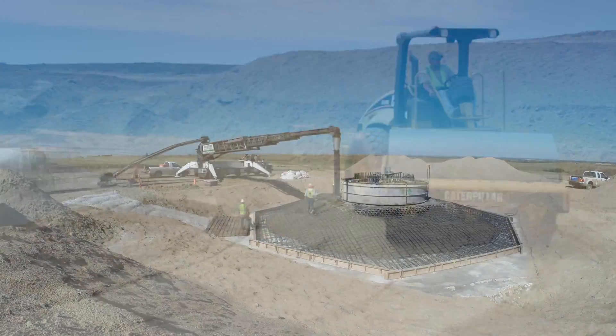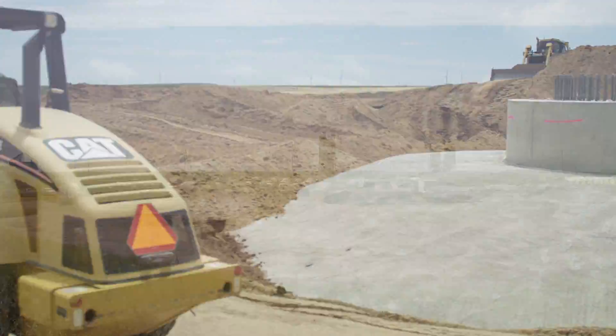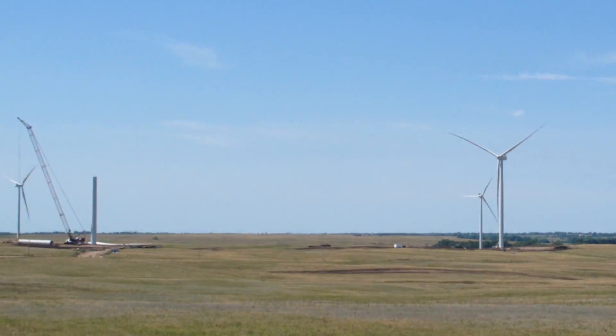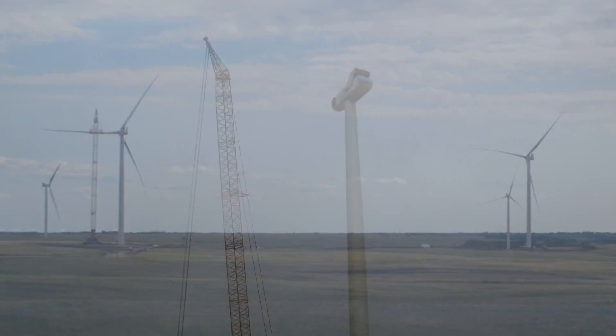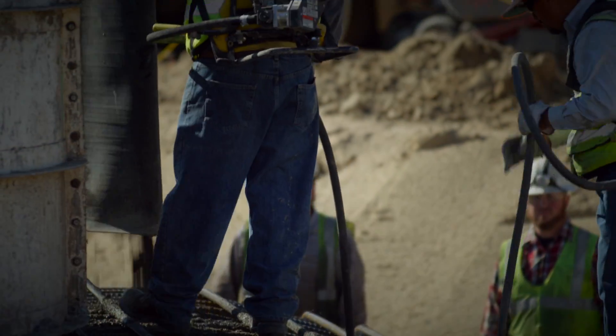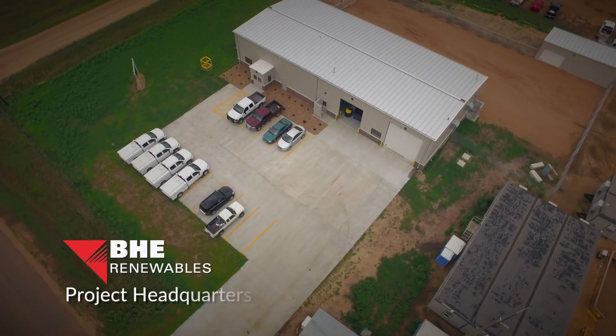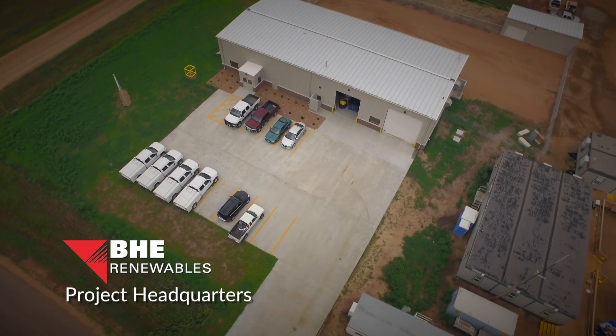Working with respected local and national construction partners, BHE Renewables launched construction in August 2015 and finished in November 2016. The project created about 350 temporary construction jobs and 25 permanent full-time jobs in the county.